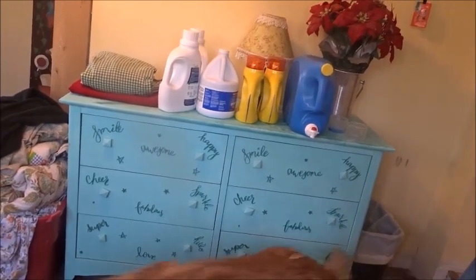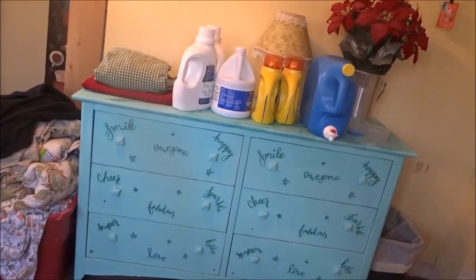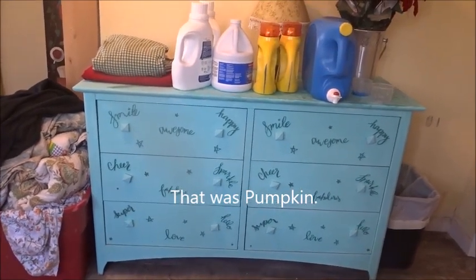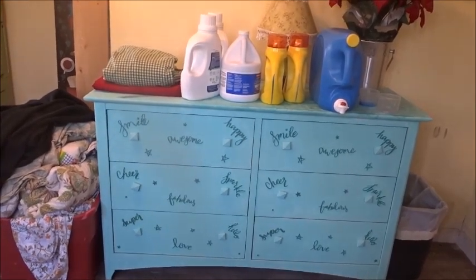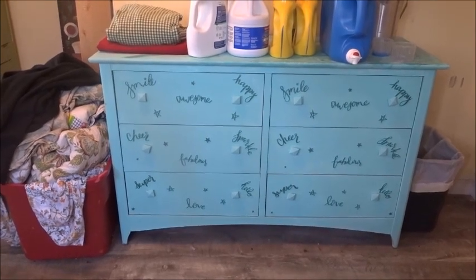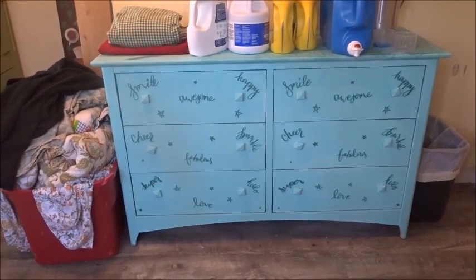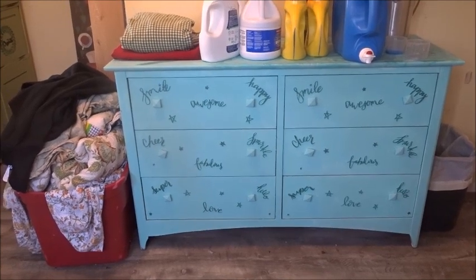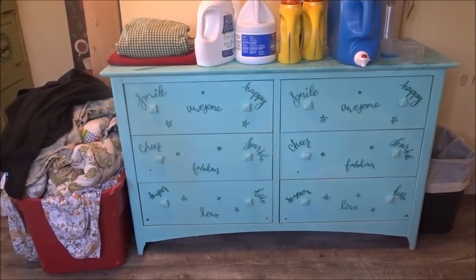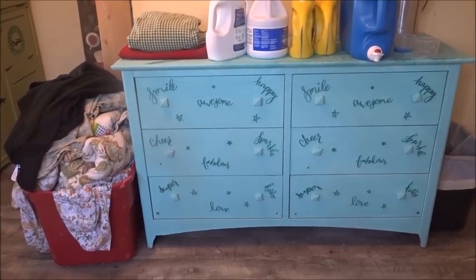I heard about this paint — this new fancy-dancy kind of paint. It's supposed to be really wonderful; everybody was using it. So I spent $13 on a cup of this fabulous paint, and I liked the color and I painted it. Well, I liked it just fine. But then I happened to be in Dollar General one day — I love the Dollar General store — and I saw these turquoise words and thought, well heck, that'd look cute on that chest. So it's smile, awesome, happy, cheer, fabulous, sparkle, hello, love, super. I thought, I'm going to do that. So I did. And I've enjoyed the chest now for five years.